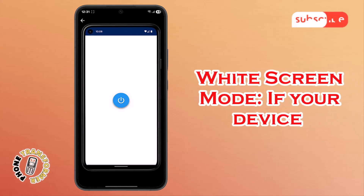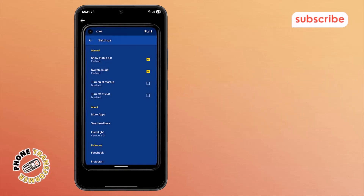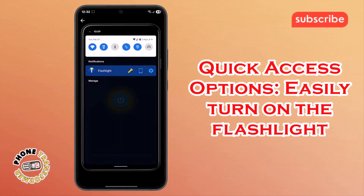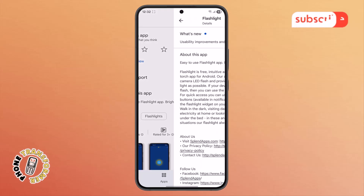White screen mode: if your device lacks a flash, you can still get light using its white screen mode. Quick access options: easily turn on the flashlight from your notification area or with a home screen widget.